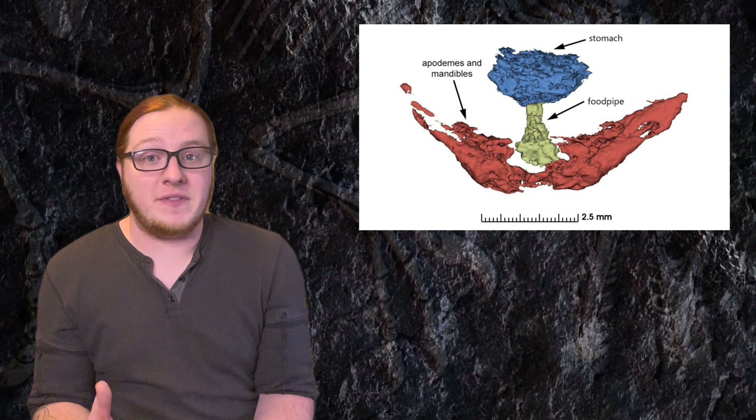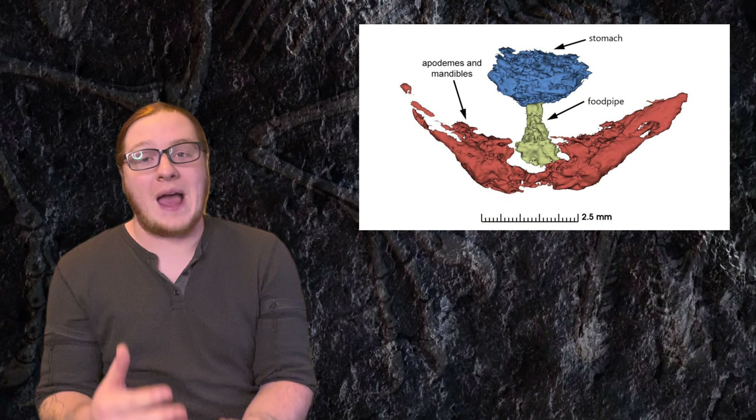Despite all of this, unfortunately, due to how crabs tend to fossilize, the team was not able to determine the specific species of crab. They were able to identify the genus, belonging to the Securitenella genus, but despite how well-preserved the soft tissue is, they weren't able to determine its classification on a species level.